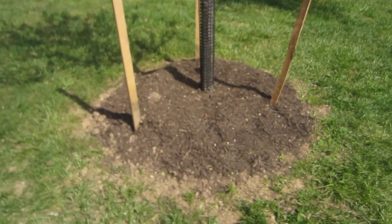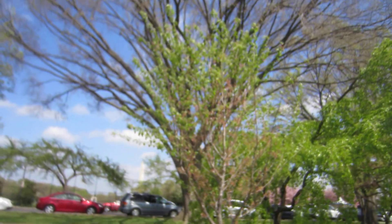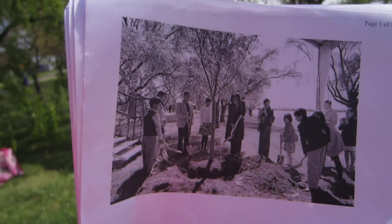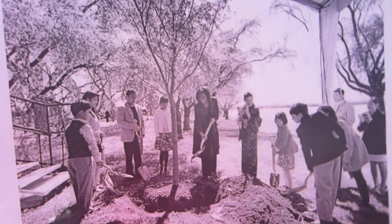In true cherry blossom style, the original trees are not officially labeled with a plaque. They're still here, but officially which trees they are, it's not able to be determined — the plaque was removed by vandals. And this tree planted by Michelle Obama just this week is completely unidentifiable. There is no plaque here to indicate that this tree was planted by the First Lady.